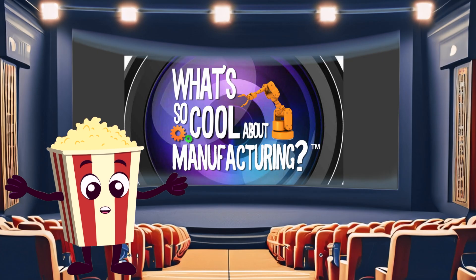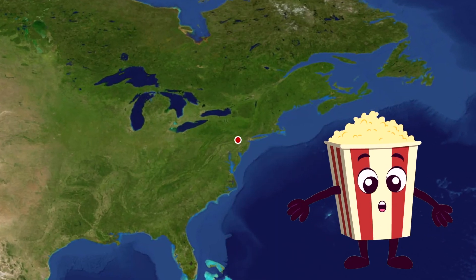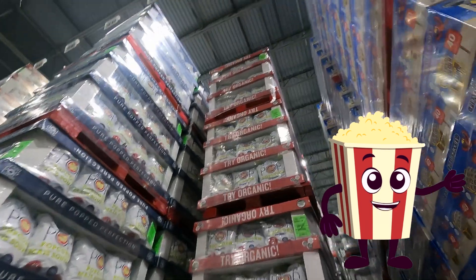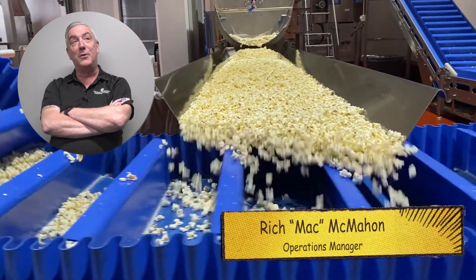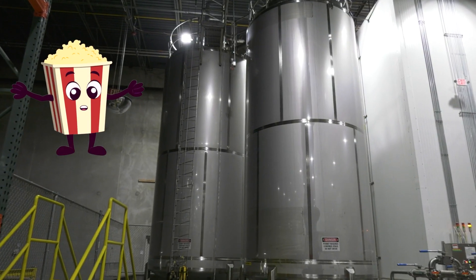Let's head to the What's So Cool Theater. Weaver Popcorn Manufacturing is located in Bethlehem, PA and is one of the largest popcorn manufacturers in the United States, supplying a majority of the East Coast with Skinny Pop popcorn. The most popcorn we've ever made in one calendar month is 1.5 million pounds.